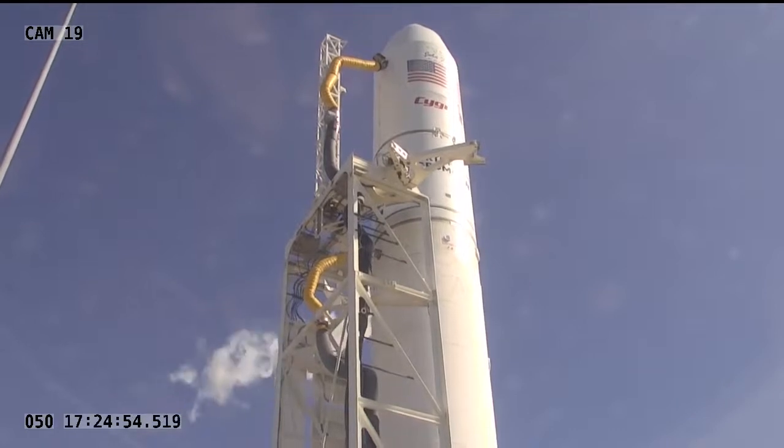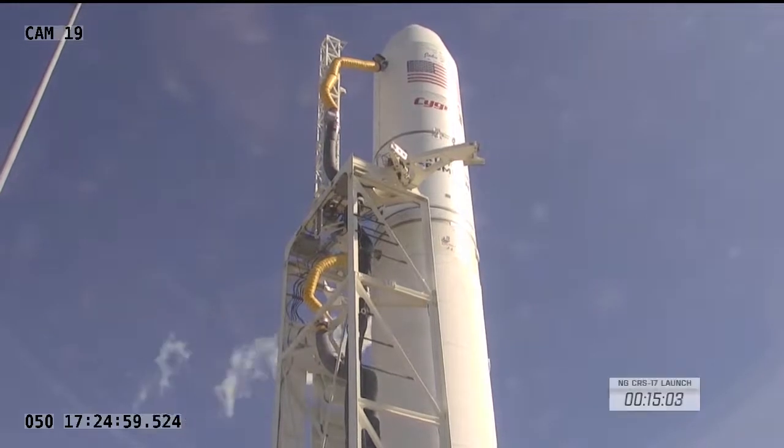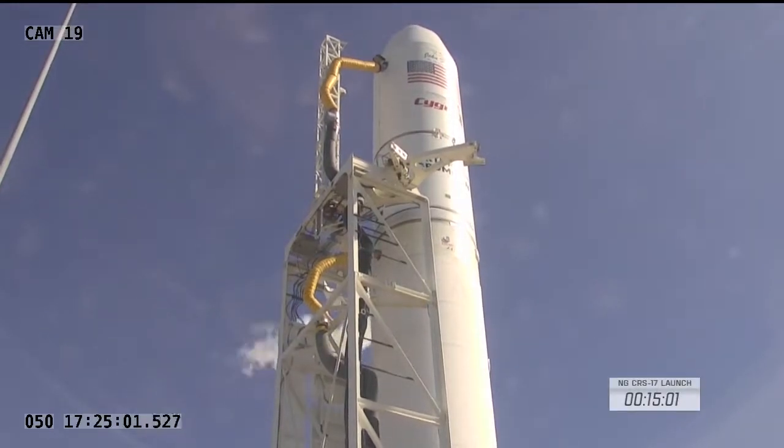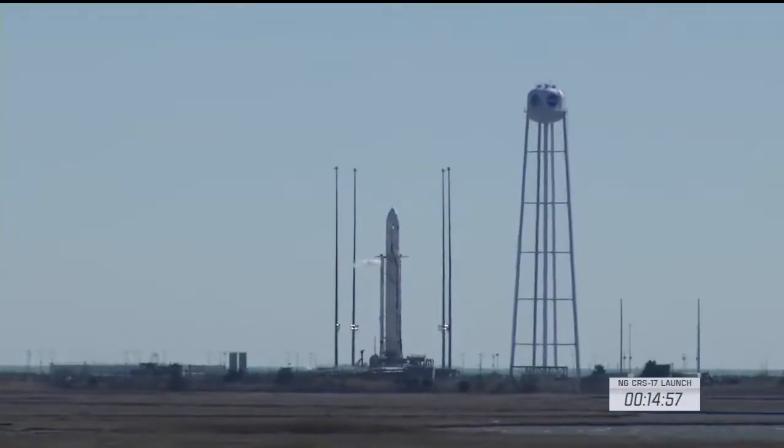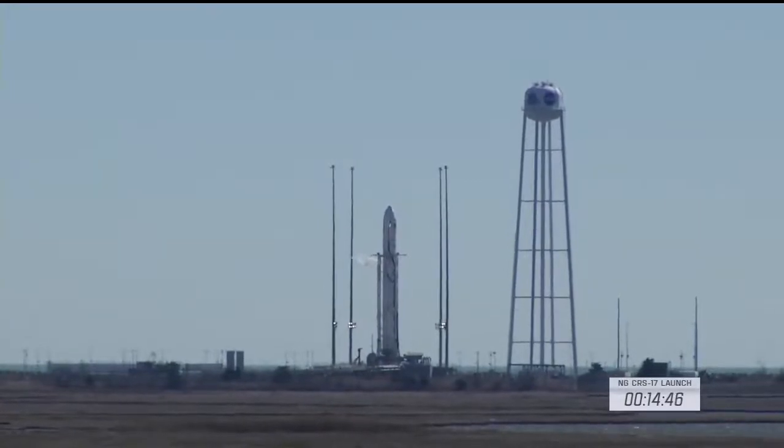GNC-1 provides status of trajectory file for launch operations. Now inside 15 minutes until launch, everything continues to proceed on track for today's liftoff, scheduled at 11:40 and 3 seconds Central Time, 12:40 and 3 seconds Eastern Time.